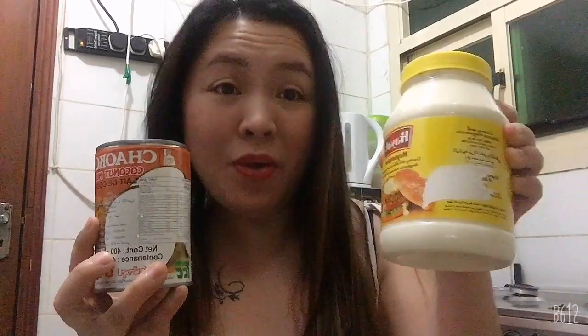Hello everyone, how are you today? Welcome again to my channel. My name is Jonabas Mayor and for today's episode I will be doing a hair treatment or hair straightening because my hair is very frizzy again. There's no salon, so I'm using these two items: coconut oil and mayonnaise.